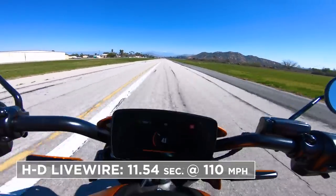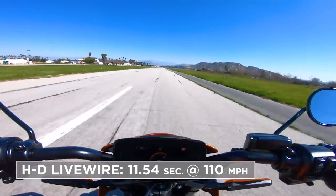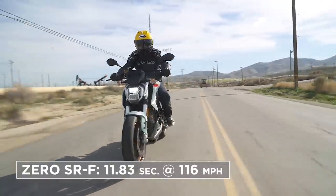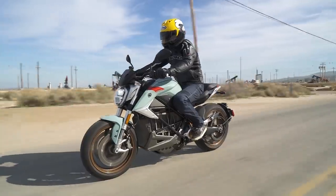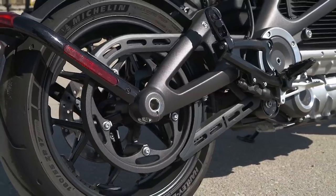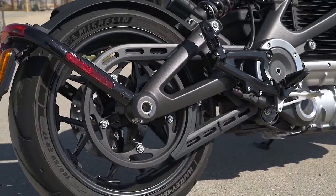While up on the twisties, we got a feel for what it's like to turn the throttle — torque on tap for both of them. Prior to the actual ride testing, we took these to the airstrip and got some performance numbers. The Harley-Davidson ran an 11.5 at 110 miles per hour in the quarter mile, and the Zero was an 11.83 at 116 miles per hour — a little higher trap speed. That's kind of surprising considering the Harley is packing more weight, though the Harley may be geared a little shorter, which helps acceleration.